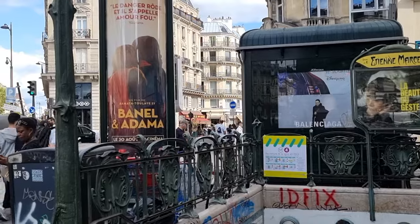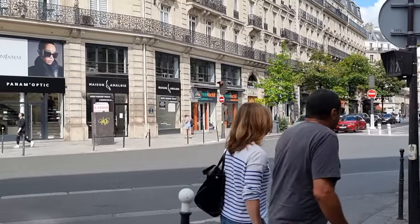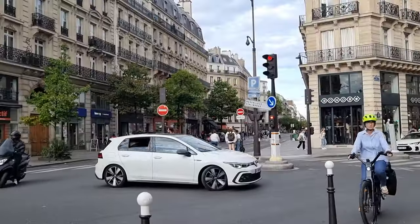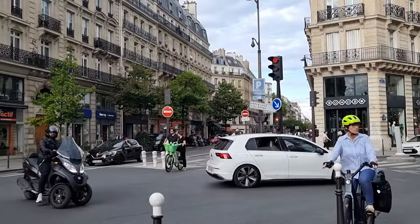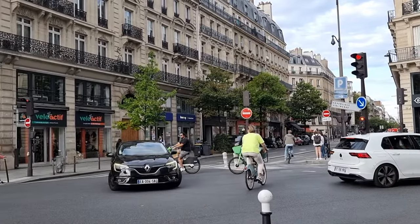I will put the Google links to the stores in the description box. Depending on where you're staying, there are various options for how to get to this neighborhood. I just took the subway and it was very easy to navigate, even given the fact that I don't speak French.